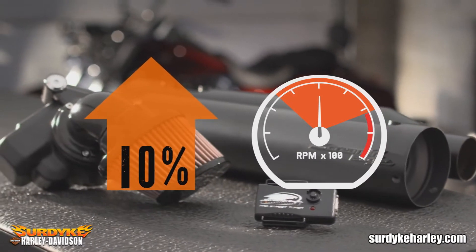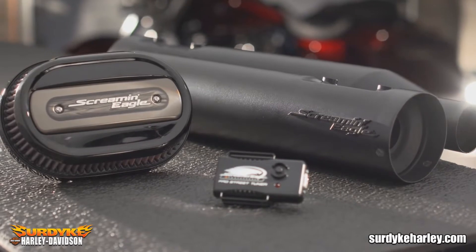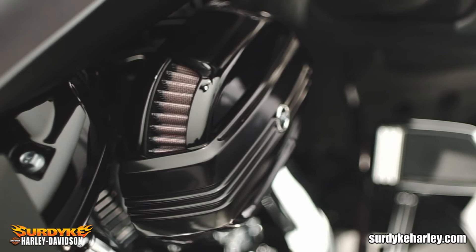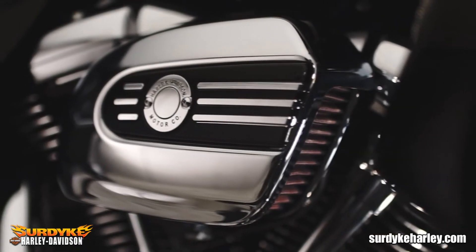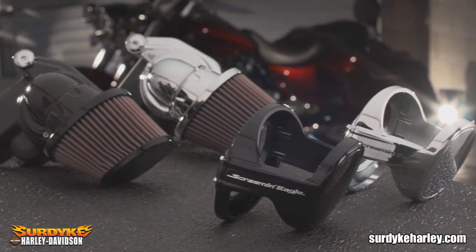It also enables personalization through several unique style options. The Heavy Breather's aggressive performance look, low-profile Ventilator, combined with the subtle original equipment look of the high flow air cleaner kits, offer a wide selection of intakes to suit individual style and performance needs.